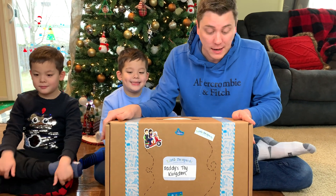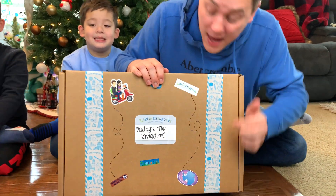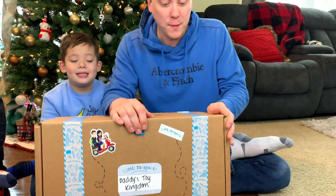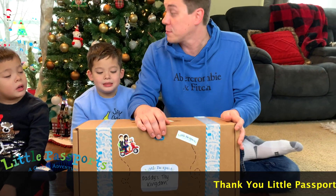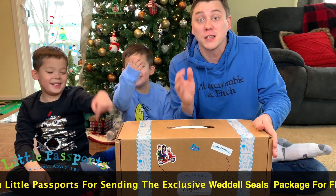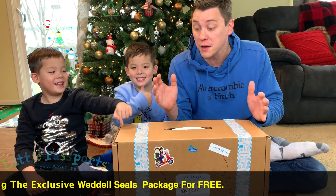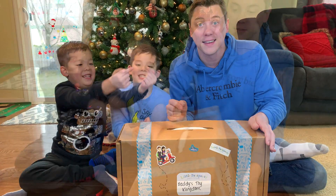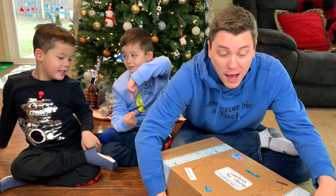We got this awesome box, and it looks like it came all the way from Antarctica. You know what that means? This must be the Little Passport's monthly subscription box. It must be our launch kit. Thank you very much, Little Passport's, for sending us this awesome box for free. We can't wait to get exploring. Let's see what's in the box.